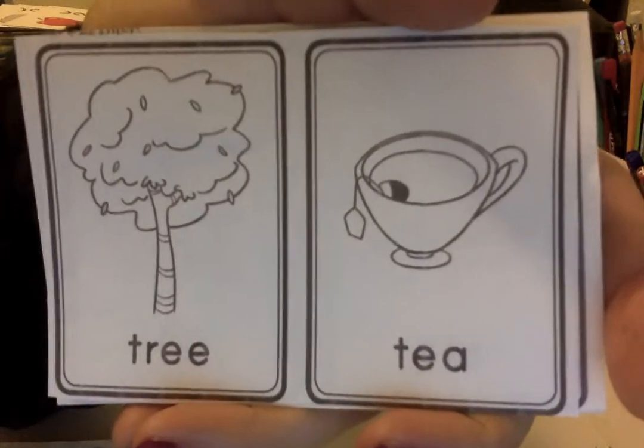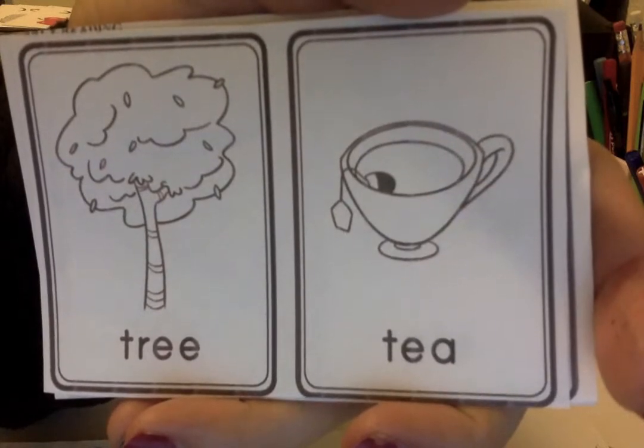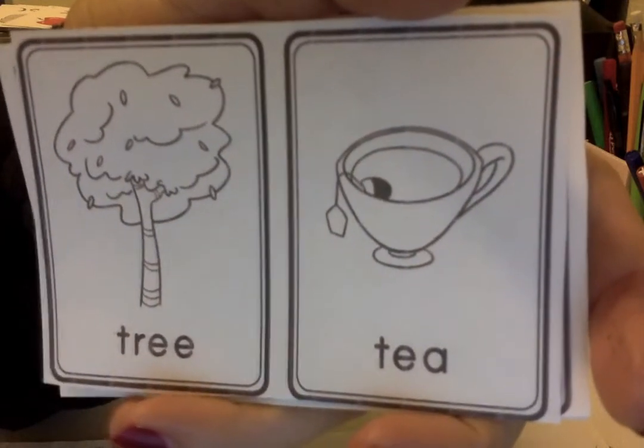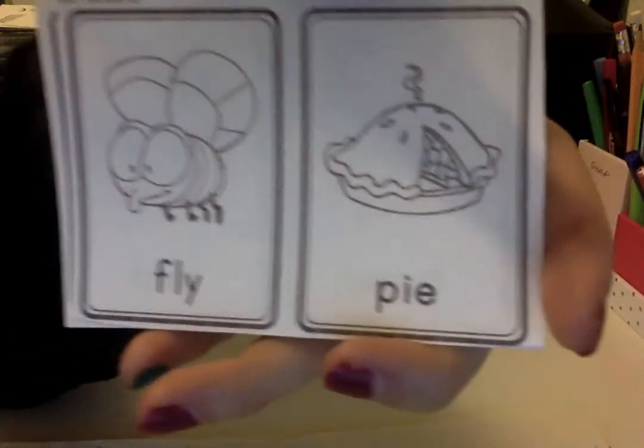Let's see this one. Tree, tee. Tree ends with 'ee,' and tee ends with 'ee.' So that means they do rhyme. Wow, all these words rhyme!